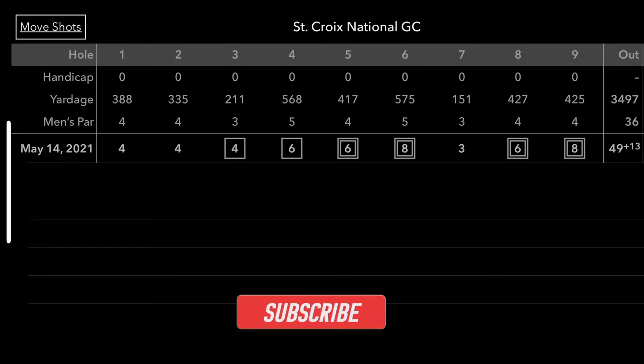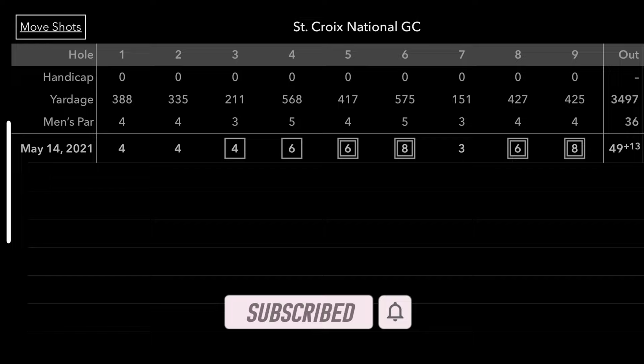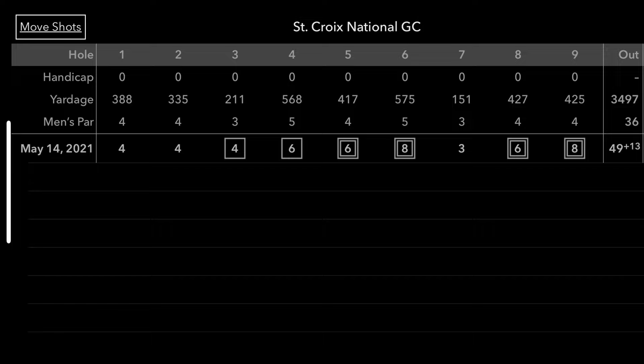Welcome back to another DRS Golf video. As you can see, we're at St. Croix National. By the looks of it, the front nine didn't go so well — we went 13 over, probably the worst score I've had in 10 to 15 years. Just couldn't get off the tee; it was a nightmare. Everything that could go wrong went wrong.